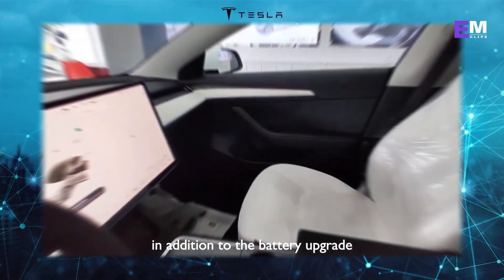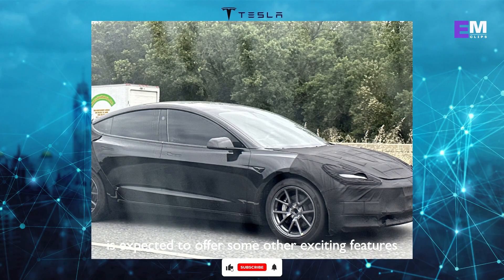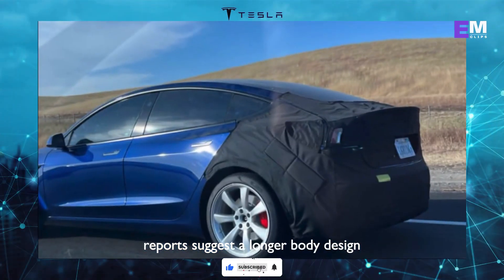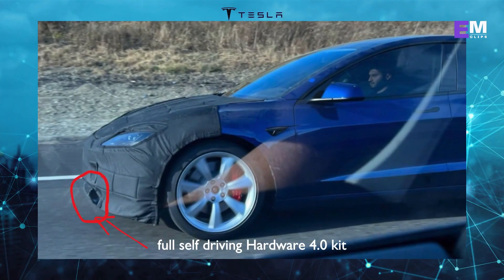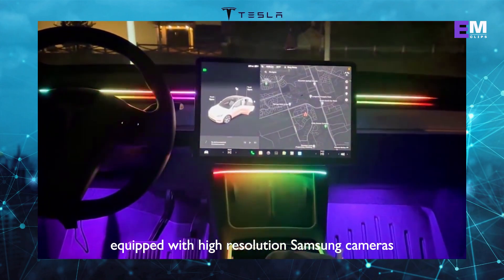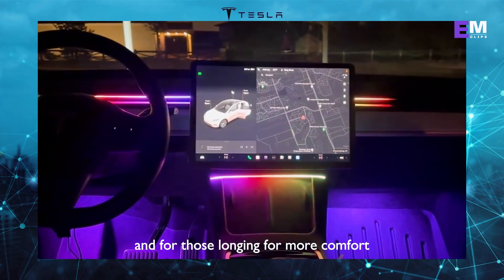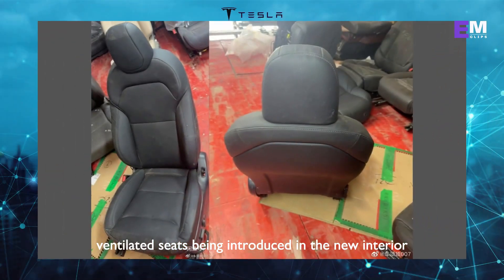In addition to the battery upgrade, the Tesla Model 3 Highland is expected to offer some other exciting features. Reports suggest a longer body design, redesigned headlights and taillights, and the inclusion of Tesla's full self-driving hardware 4.0 kit equipped with high-resolution Samsung cameras. And for those longing for more comfort, there are rumors of ventilated seats being introduced in the new interior.